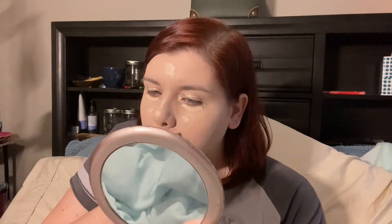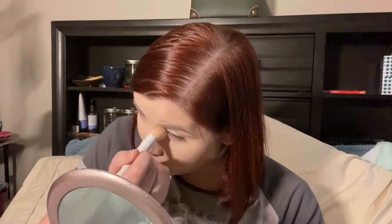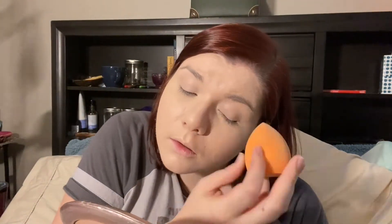Now I'm gonna go back in with the same concealer. Then I'm gonna take the Maybelline Fit Me Matte and Poreless Powder with a brush and set my under eyes. I'm gonna blend the concealer on top of my lids a little bit more before I set them. Now I'm gonna take a bigger brush and use the same powder to set the rest of my face. All right, now I'm super powdered down — I look super pale. Let's do my eyebrows first.